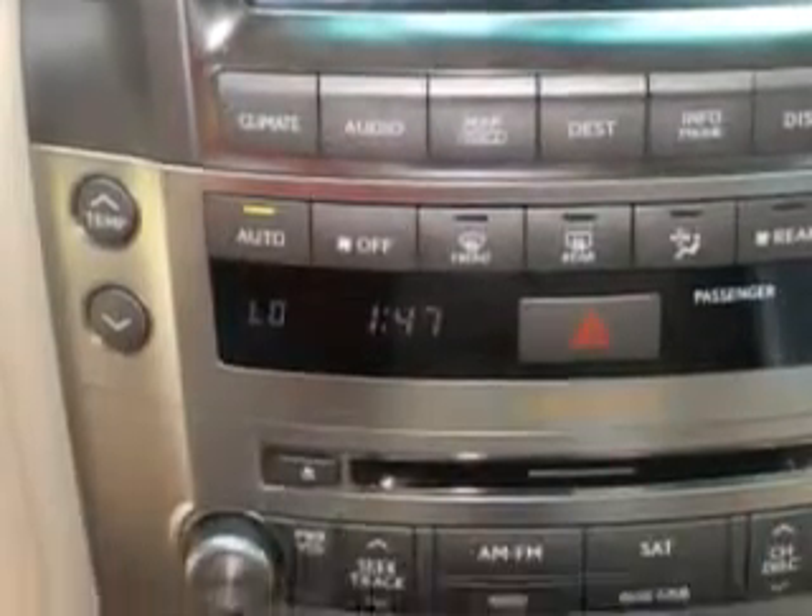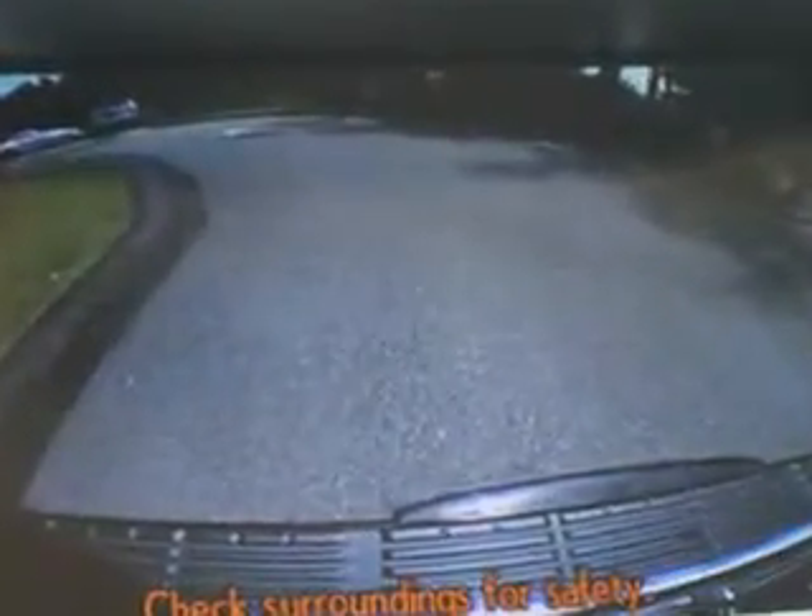Enjoy the drive, feel safe, and have peace of mind in this 2010 Lexus LX 570. See us at Hilton Head Lexus today.